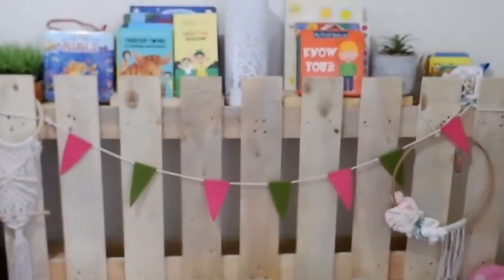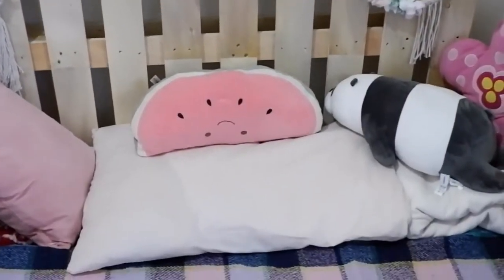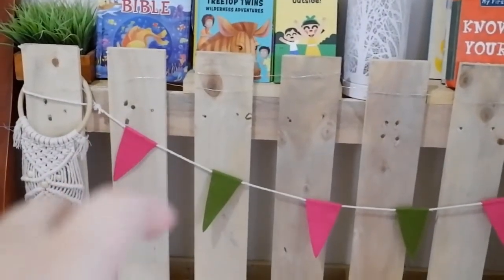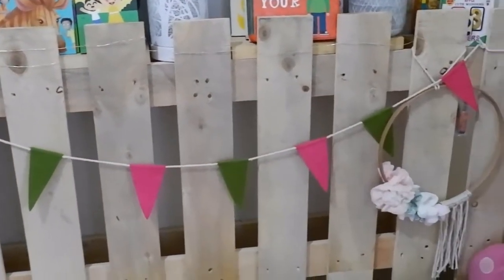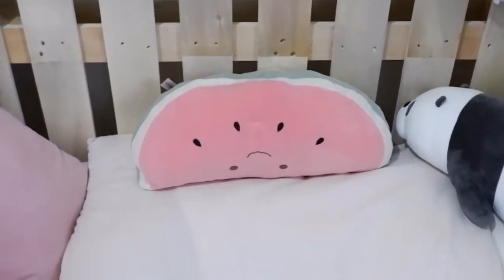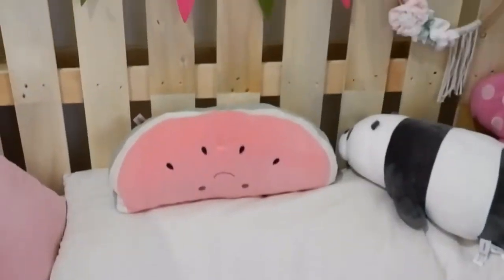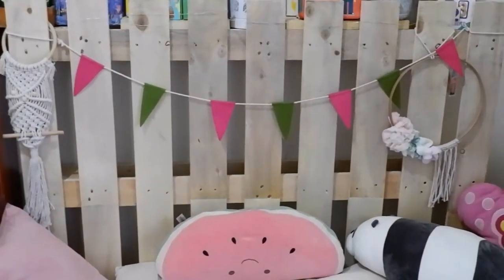Balik tayo sa bed ni Misha — palette bed. Itong mga paleta na to, nabili ko from Facebook Marketplace. Nabili ko sya ng sale — 1,000 pesos for three na sya. Sanded pero hindi sya varnished, pero okay pa din, makinis pa din. Ganito yung headboard — dito yung headboard, tapos dalawa para sa pinaka bed. Diyan pinatong yung foam ni Misha. So far okay naman sya — sukat sa single bed talaga.